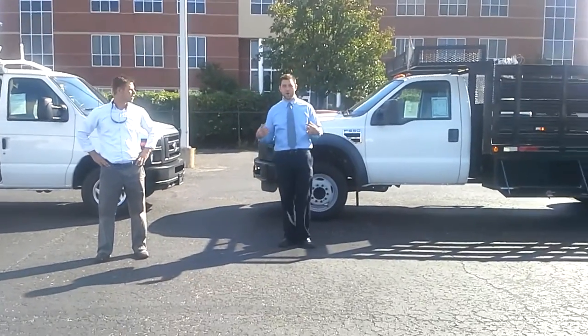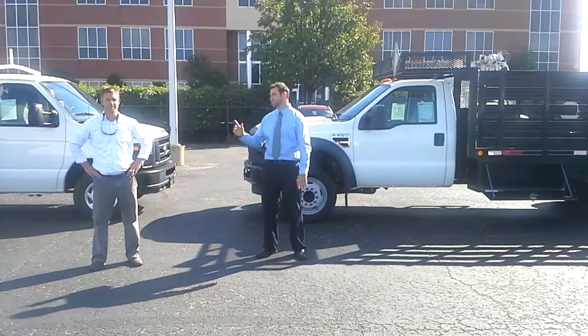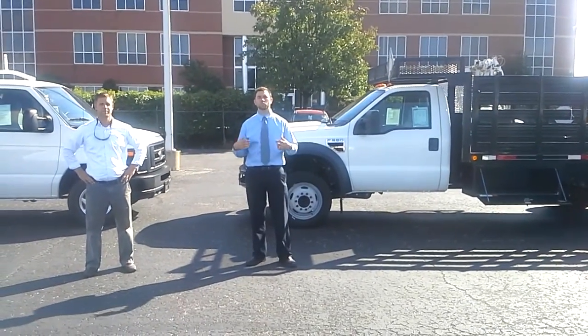Welcome back to Facebook friends. We are the work truck people — you've got the work, we've got the trucks. I'm Steve James, this is Justin Harrell, and we want to showcase a little bit of our commercial inventory. This is what we do.